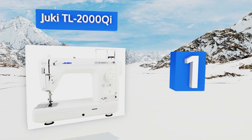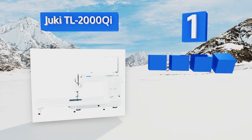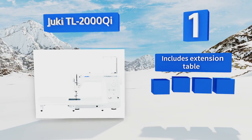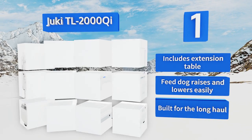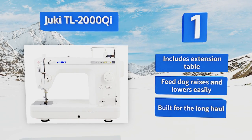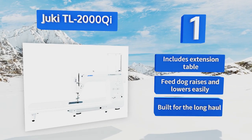Coming in at number one on our list, the Juki TL-2000Qi is made to help you power through even the thickest layers and fabrics, from dense batting to denim. It responds smoothly at variable speeds and has a narrow body so you can see what you're doing, which is great for free-form projects. It includes an extension table and a feed dog that raises and lowers easily — this one's built for the long haul.